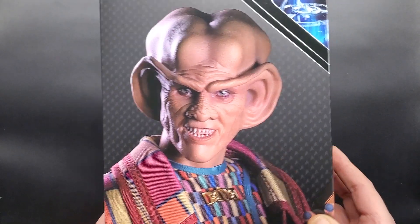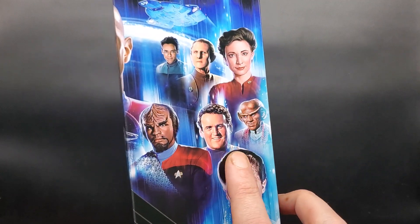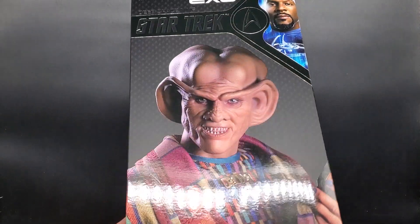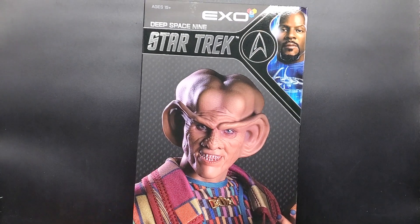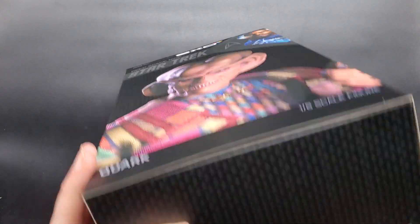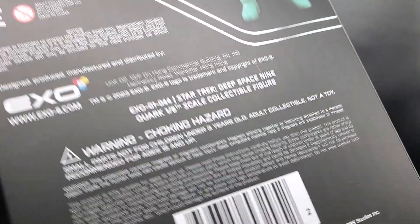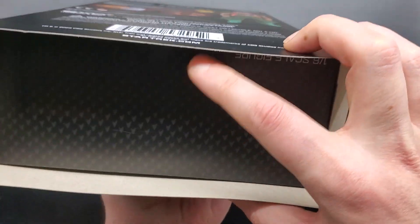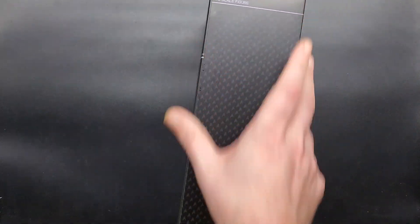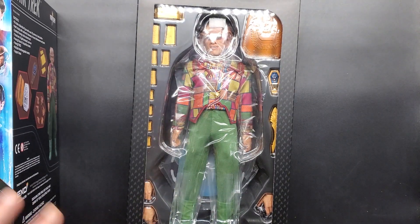Now, that box is great — very good job just kind of capturing the likeness there. I don't really know who else they're going to do out of DS9. Honestly, I'd probably get O'Brien if they made him. I'd consider a Gul Dukat — he would be another one that's pretty high on my list of favorites from that show. I do have the Sisko, so I've at least got him covered. The tape was already cracked for me. So this is interesting — they have a seal there. He's got a slip cover. I often make it known that I am not the sharpest knife in the drawer — there's just a perfect example of it.